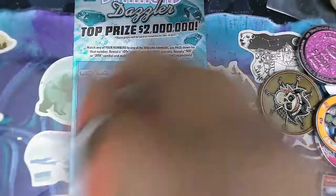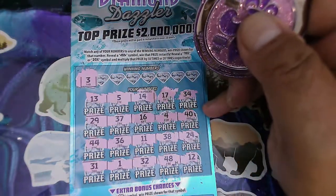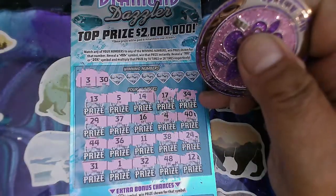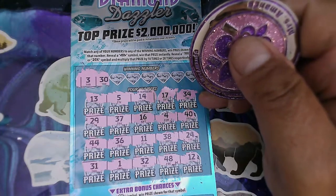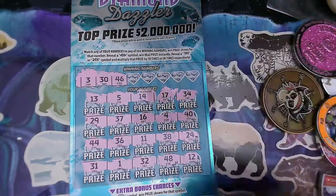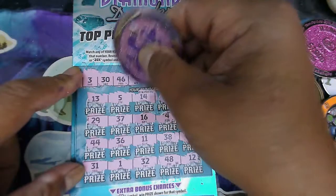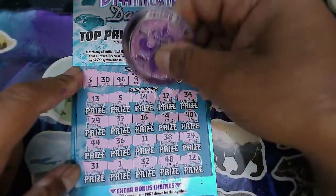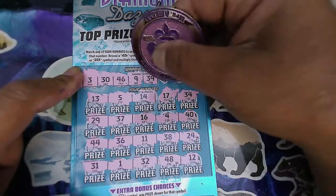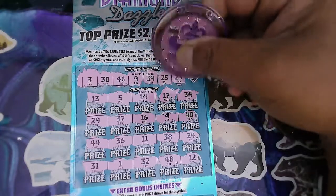No match, no symbols — sorry guys, we got no symbols on this. Let's see if we get a match: 3, we got 5, 4, 1 — no match. 30 — we got 34, 38, 36, and 31, and 32 — no match. 46 — we got 48, 44. 39 — we got 34, 37, 36, 38, and 31. 25, 29, 23 — no.